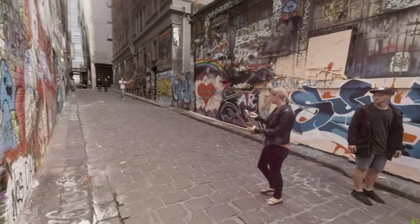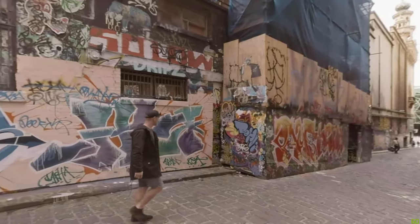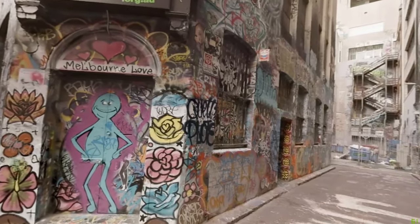I moved to Melbourne in 2001 and as soon as I got here I just fell in love with all the stencils and stickers I saw on the street and just fell into that street art scene.